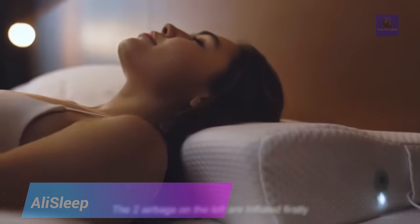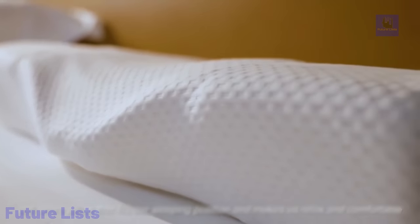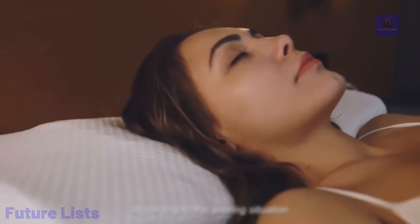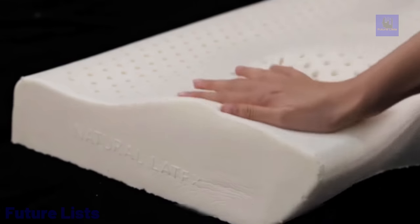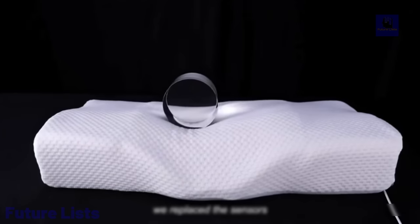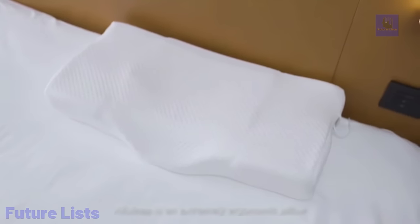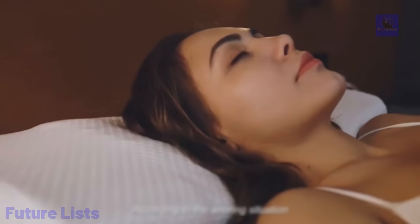Get the restful sleep you deserve with Alisleep, the smart pillow designed to help you stop snoring and get the best night's sleep. Advanced sensors detect snoring and gently vibrate to encourage users to adjust their sleeping position, while a built-in massage feature relaxes your neck and shoulders. A mobile app allows you to customize your preferences. Crafted with breathable, hypoallergenic materials for a cool and comfortable sleep, with a removable, washable cover. Say goodbye to sleepless nights with Alisleep.